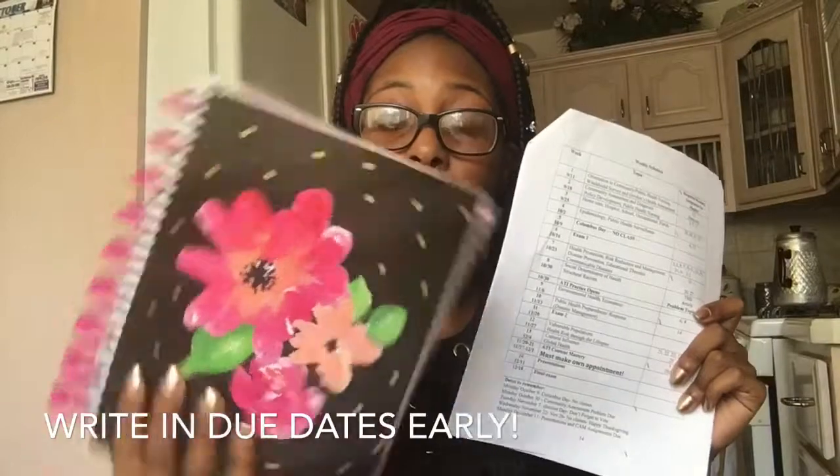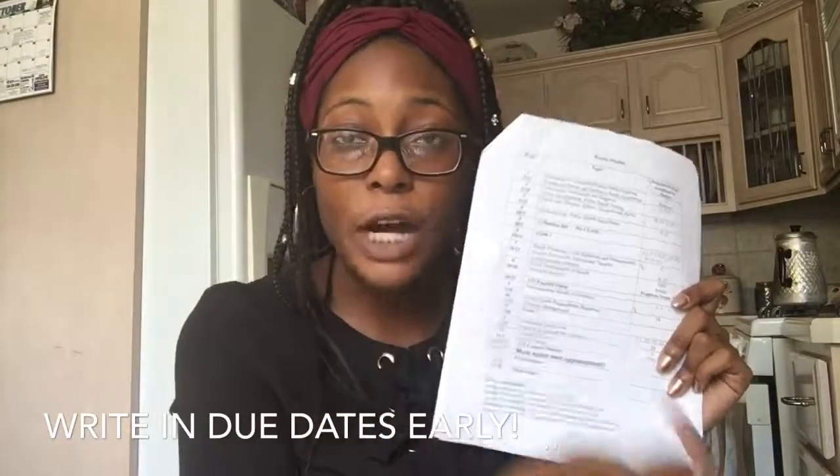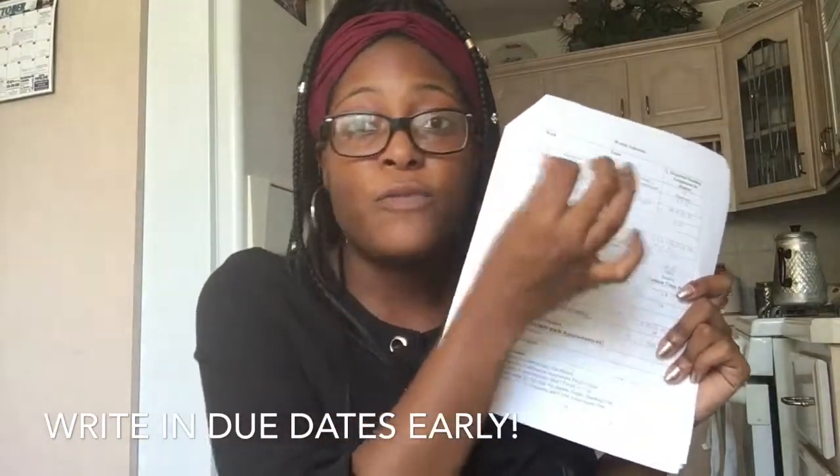My third tip: when you get your syllabus the first week, you'll get a weekly schedule that lists dates, papers, tests, and days off. Take that sheet and transfer all of those dates — every paper due, every test, your final, anything with a due date — into your planner as soon as you get it. My entire month of October is already in here, so everything that pertains to each class is already in my planner with due dates.